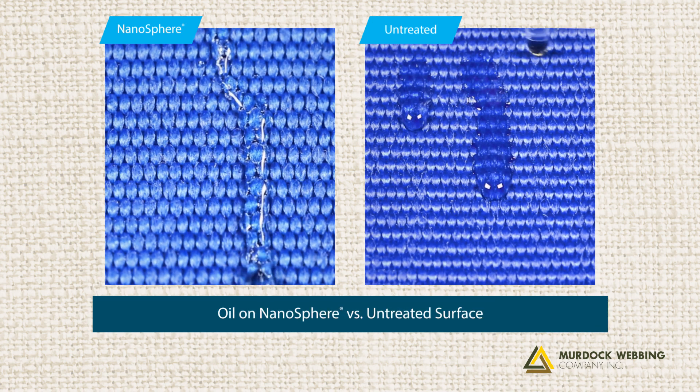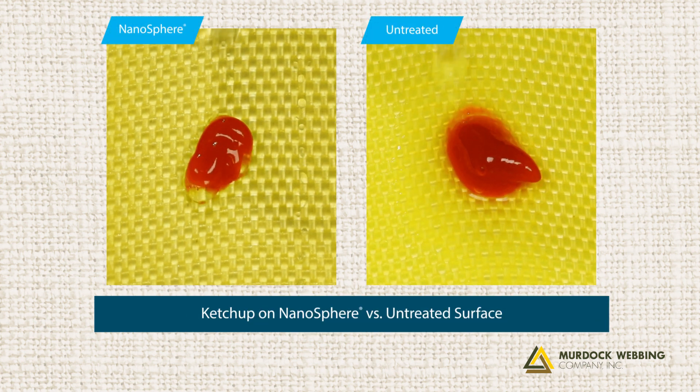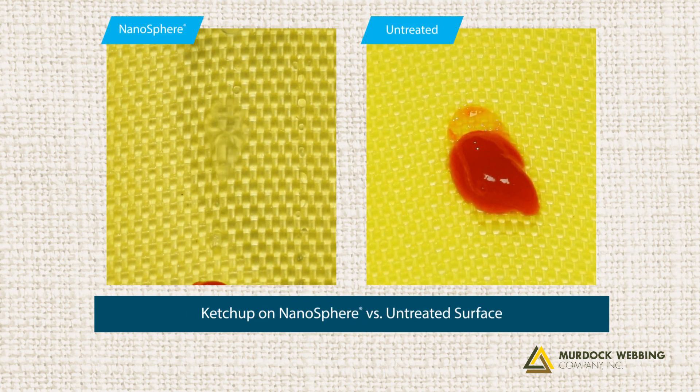Protect your equipment from on-the-job dust, dirt and stains. Your harnesses, tie-downs, sandals and pack straps will stay dry and clean, even in harsh conditions.